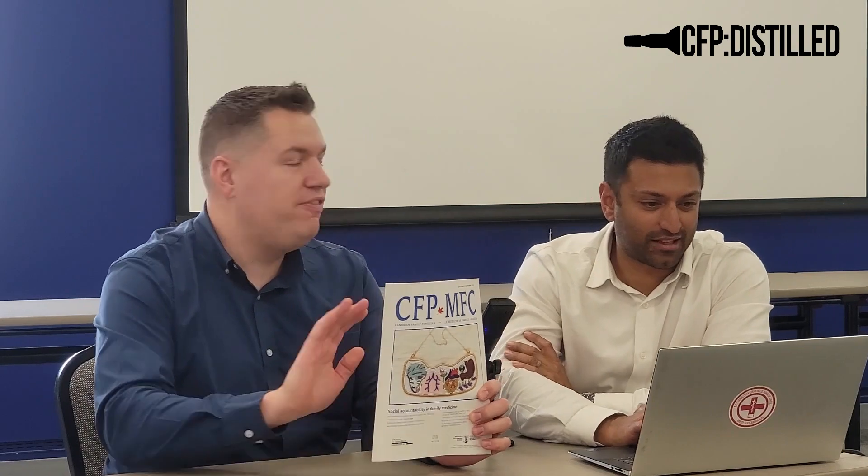They've got the detail, the resolution. So this is a Haudenosaunee beading project that was done by Dr. Jamaica Cass. And this is actually 24 carat gold plated beads, as well as Swarovski crystals. Isn't that amazing? Yeah, really! So I think this is the best cover of CFP Journal of all time.